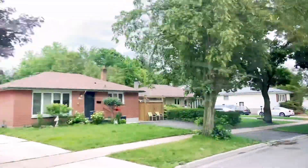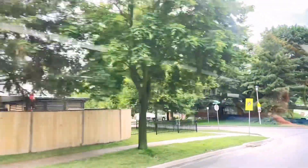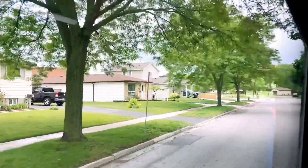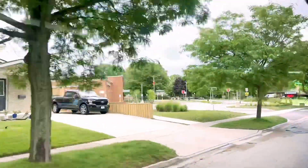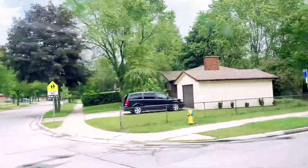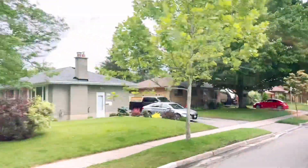We are here in the city of London City. When we are here in our city, we are here in London City. We have the city of London City.